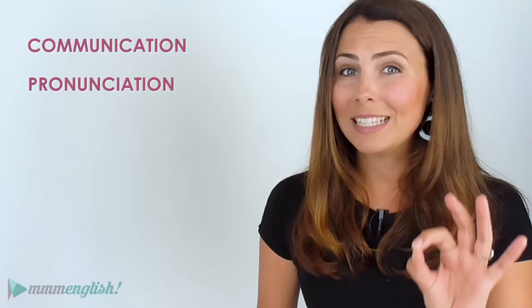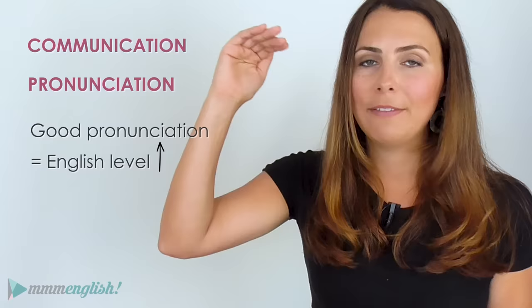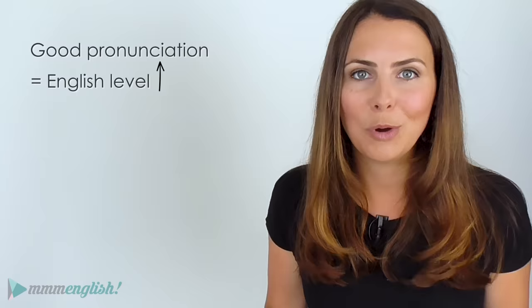The ultimate goal of learning another language is communication — to be able to communicate a message to someone else. And your pronunciation is the first impression that another person gets when they hear your English. Good pronunciation can actually raise the level of your English. Mistakes are easier to overlook or ignore if you sound good and the listener can understand you and the message still gets across.